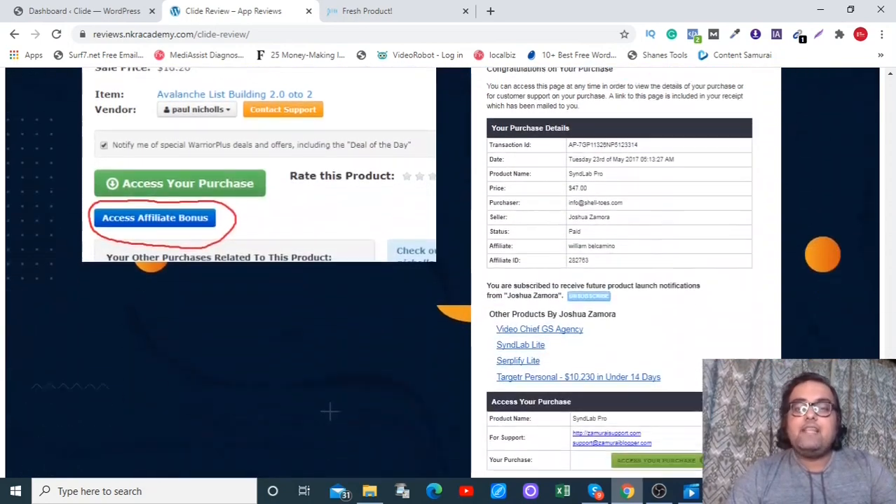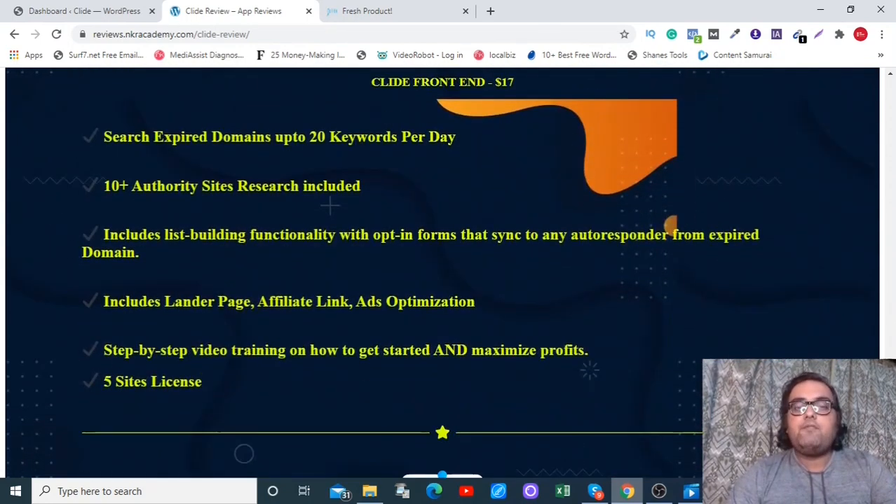Now let's discuss the sales funnel. The front end of Clyde is coming at an unbelievable price of $17, along with all my bonuses — considering it's a one-time fee, it's absolutely a no-brainer deal. The front end has a couple of limitations: it's a five-site license and you can search up to 20 keywords per day.